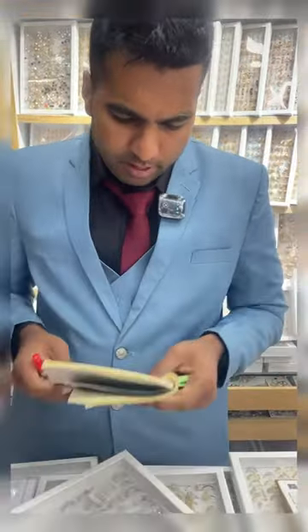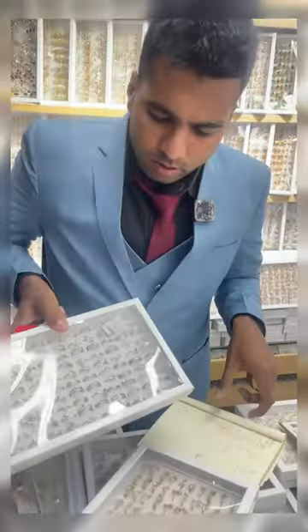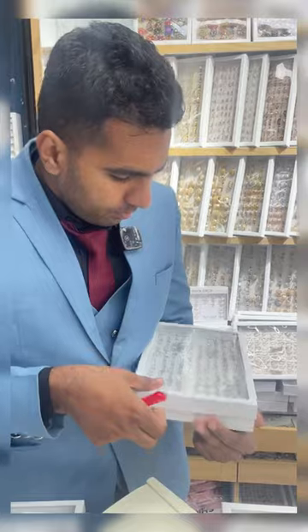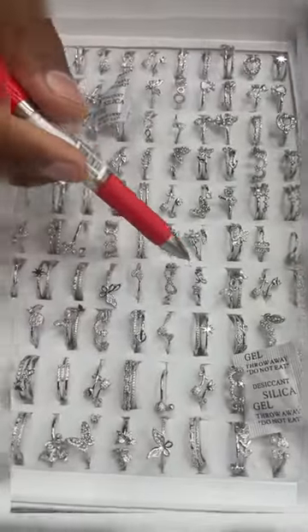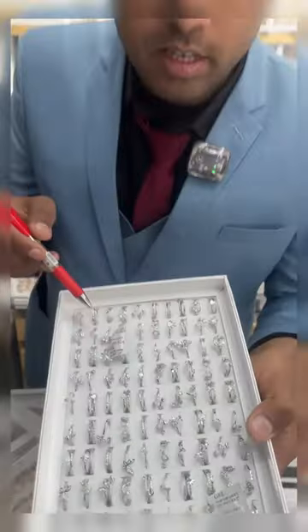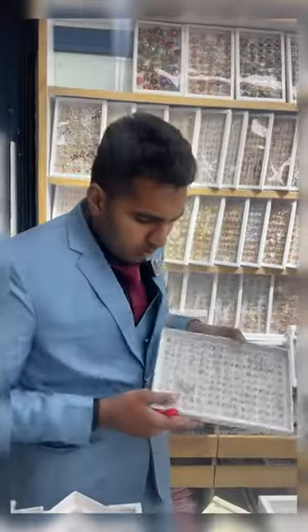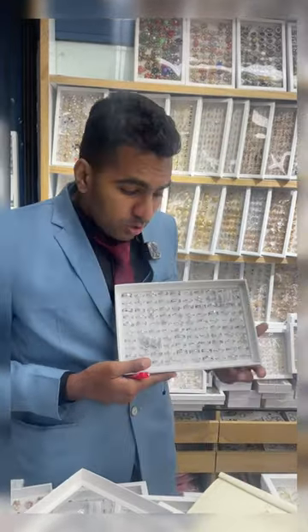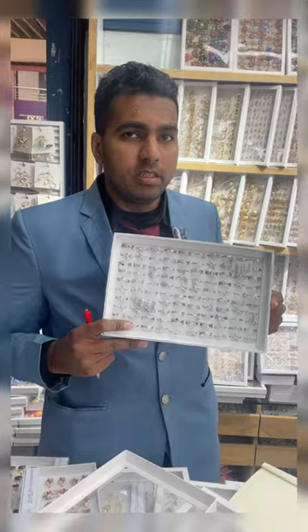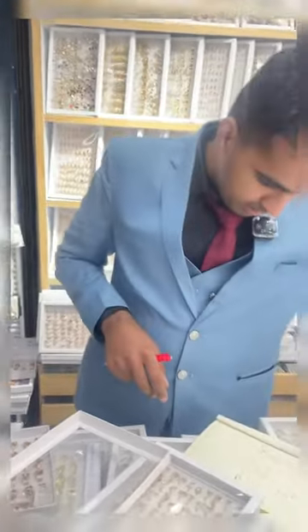The next one we have here is the butterfly one. As you can see, all these rings have a lot of designs — love, butterflies, leaves. A lot of beautiful designs, as you can see, girls love this. The whole price for this one is $27 and it has 100 pieces — 100 pieces for just $27, very cheap price.